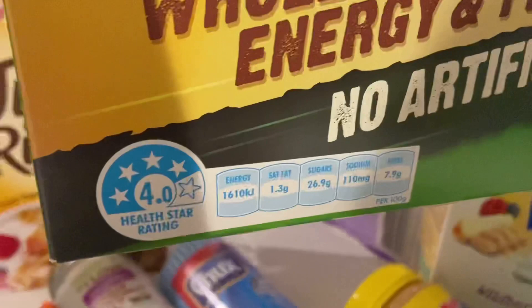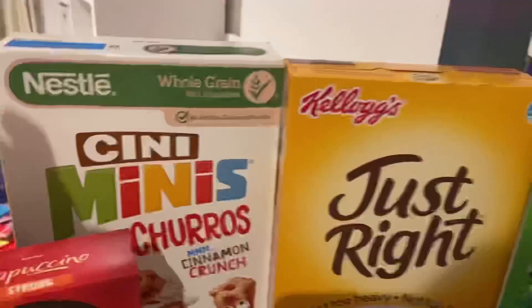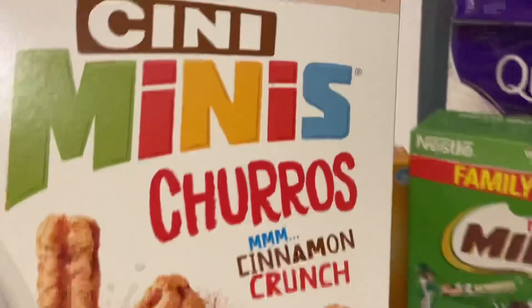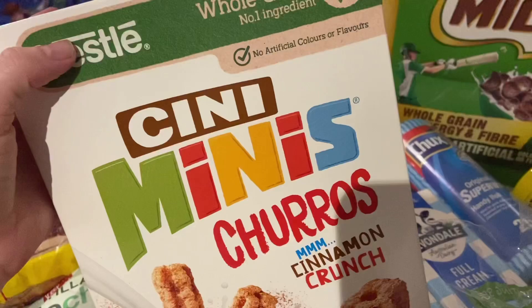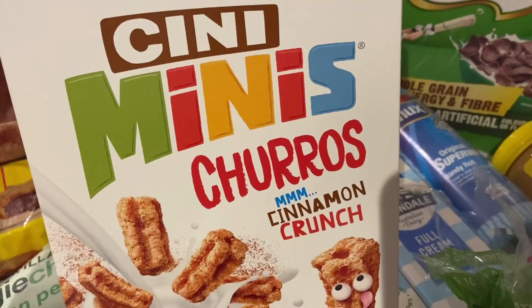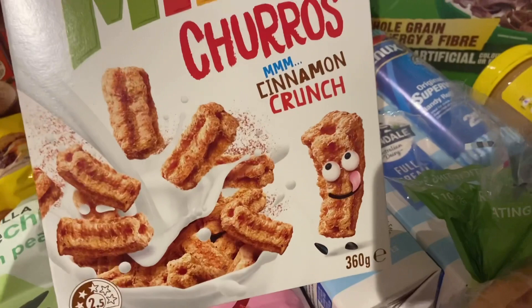I grabbed my cereal, which is Just Right. And then I've also grabbed these Cine Minis Churros cinnamon crunch cereal — they're new at Woolworths and I'm so excited to try them. They're a two and a half star rating, so I knew they wouldn't be the healthiest, but I've seen these in US grocery hauls and I'm so jealous they're finally here. They look and sound amazing. If you've had these before, let me know in the comments what you think.